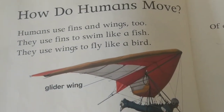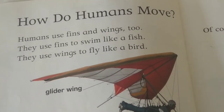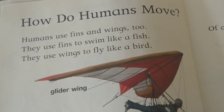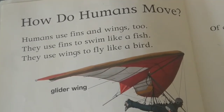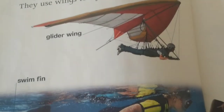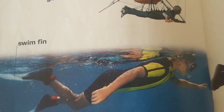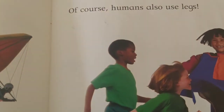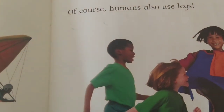How do humans move? Humans use fins and wings too. They use fins to swim like a fish. They use wings to fly like a bird. Glider wing, swim fin. Of course, humans also use legs.